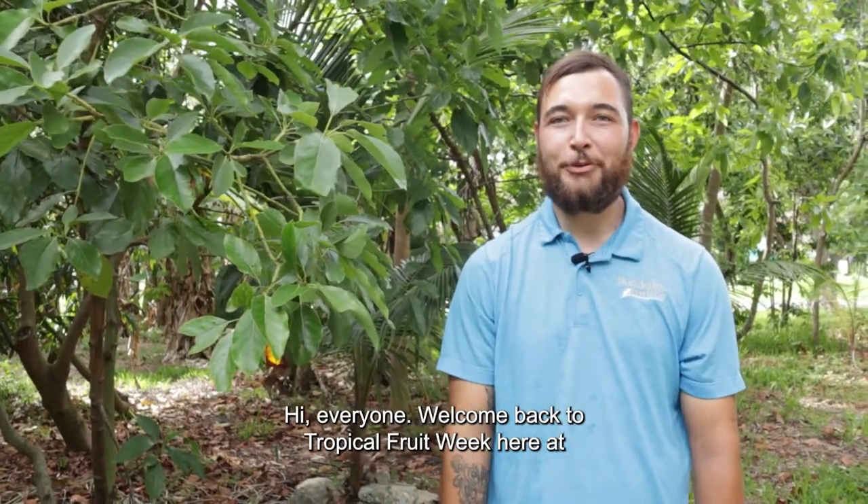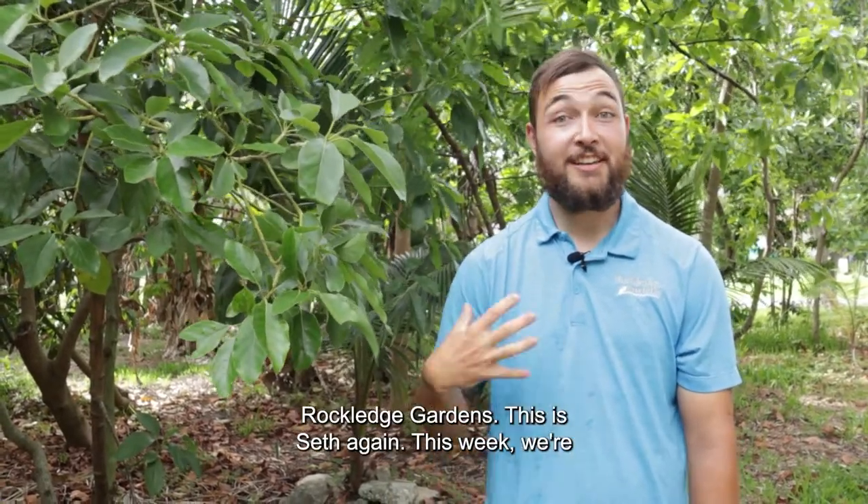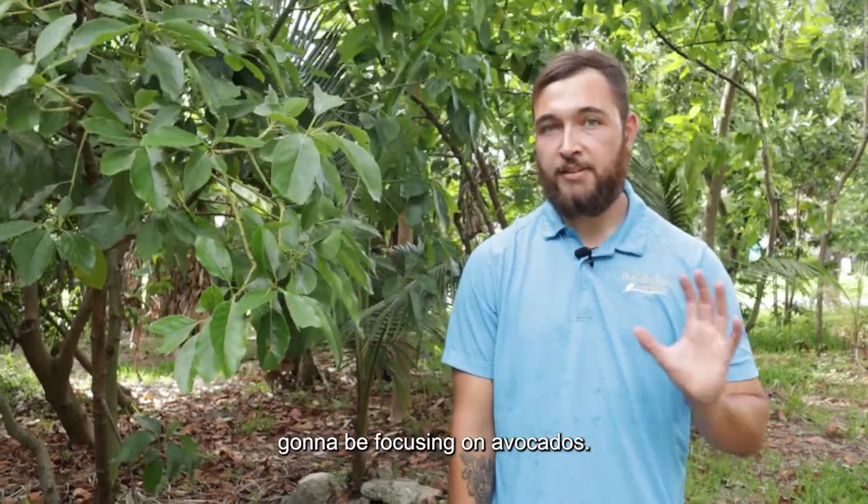Hi everyone, welcome back to Tropical Fruit Week here at Rockledge Gardens. This is Seth again. This week we're going to be focusing on avocados.